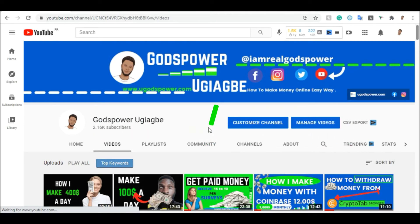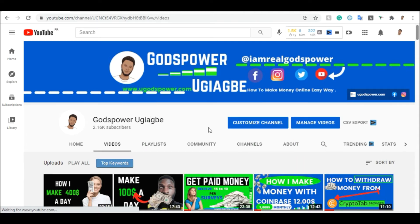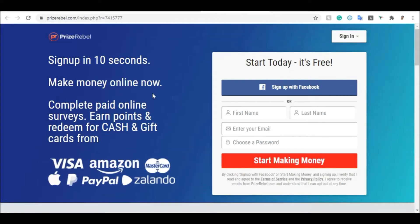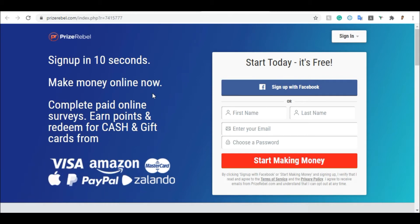So let's head over to the first website, which will allow you to make up to ten dollars to a hundred dollars if you put in more effort. The first website is called PrizeRebel. PrizeRebel is a website that allows you to take surveys and get paid for just doing that. Signing up on PrizeRebel takes just 10 seconds — you enter your first name, last name, email address, and password, then click sign up. It's completely free.